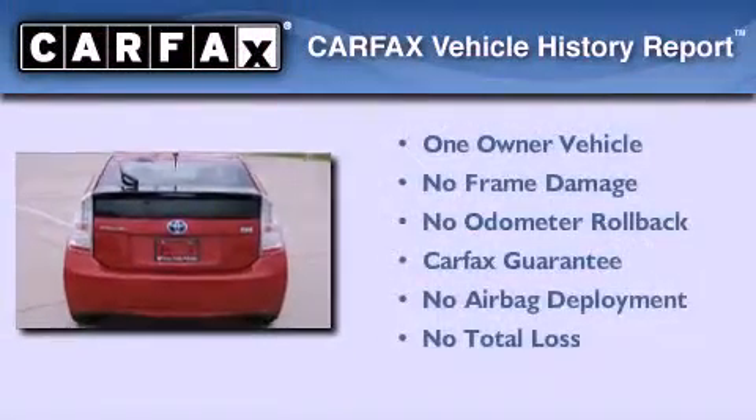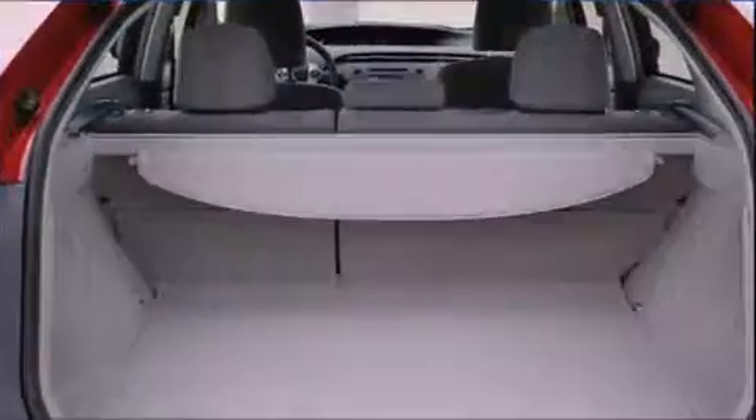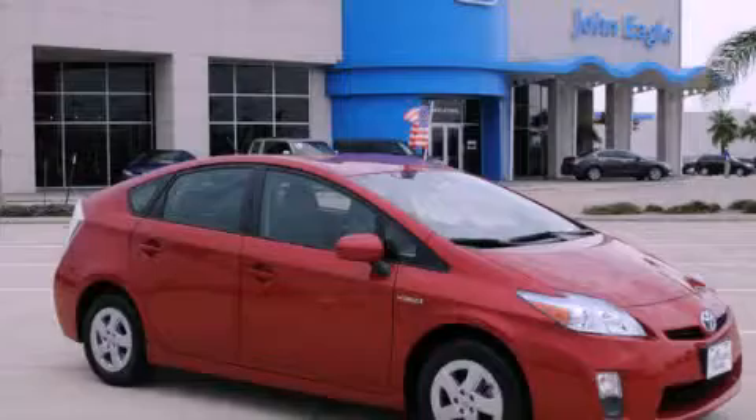This car has had only one owner, and it qualifies for the Carfax buy-back guarantee. Stop by today and test drive this automobile for yourself.